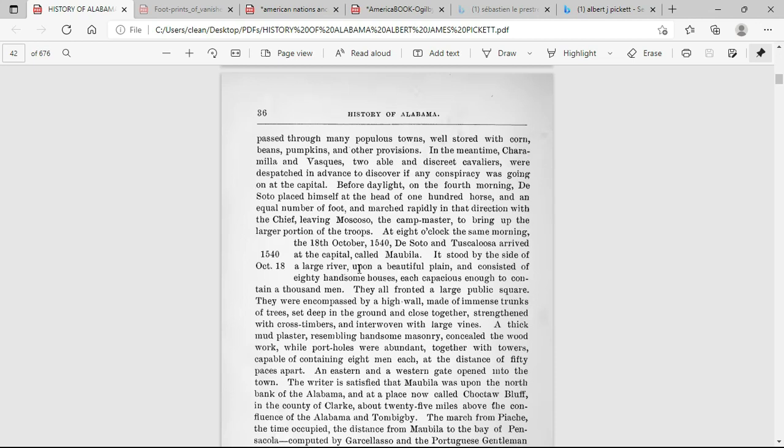It says right here: 'The town of Piachi was strongly fortified.' And right here about the town of Mobilia: 'It stood by the side of a large river upon a beautiful plain and consisted of 80 handsome houses, each capacious enough to contain a thousand men.' They all fronted a large public square and were encompassed by a high wall made of immense trunks of trees set deep in the ground and close together, strengthened with cross timbers and interwoven with large vines.